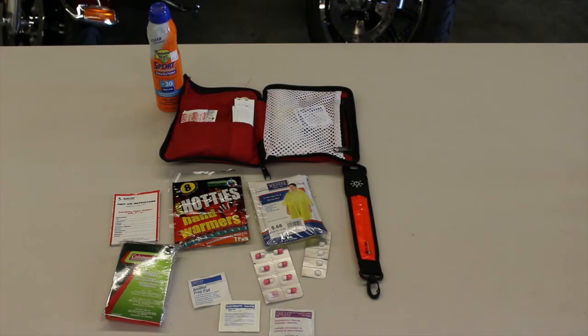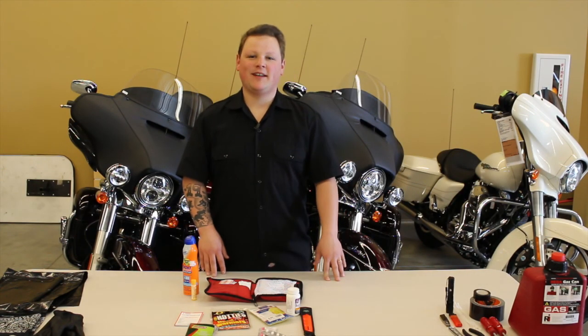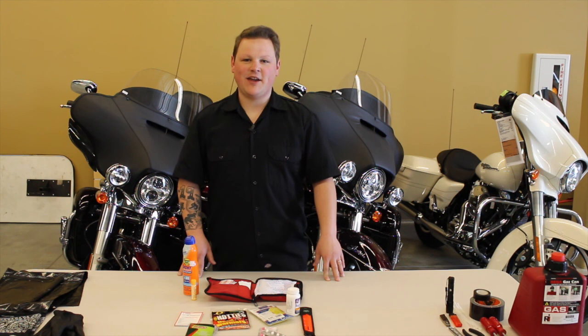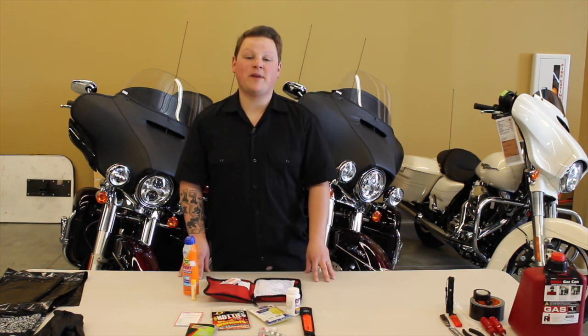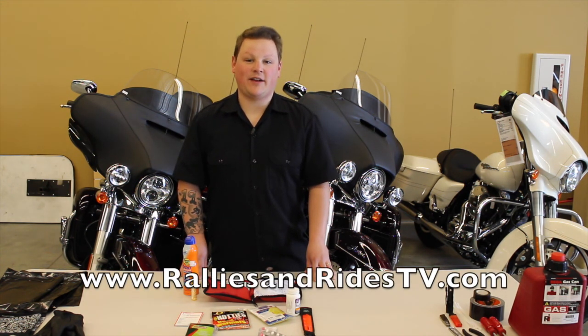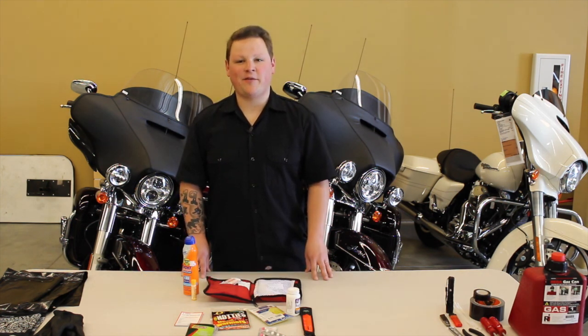Assembling a basic first aid kit is simple and easy. There are a few things that you want to make sure you always have in your kit. These lists of essentials are provided by the American Red Cross and are found on their website. One of the things I never leave home without is my first aid kit. You can purchase a pre-packaged one or find a list of recommended items from the American Red Cross on our website, ralliesandridestv.com.